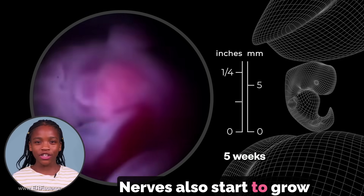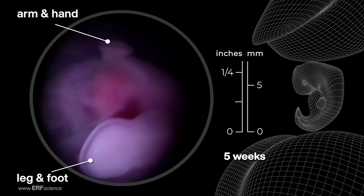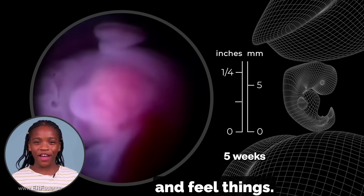Nerves also start to grow into the hands and legs during this time. Nerves will help us move and feel things.